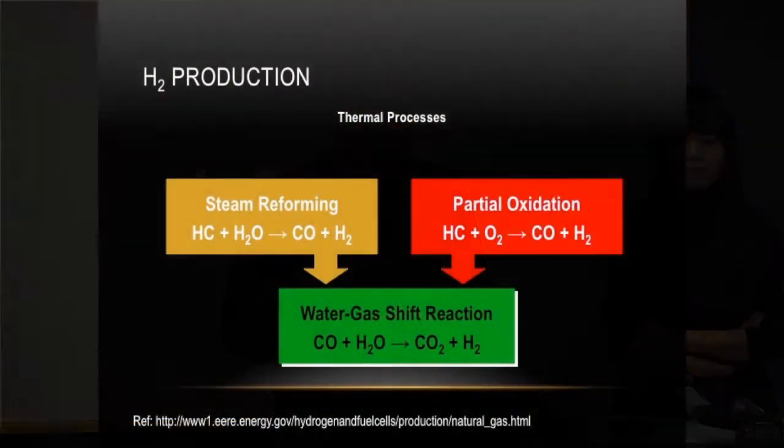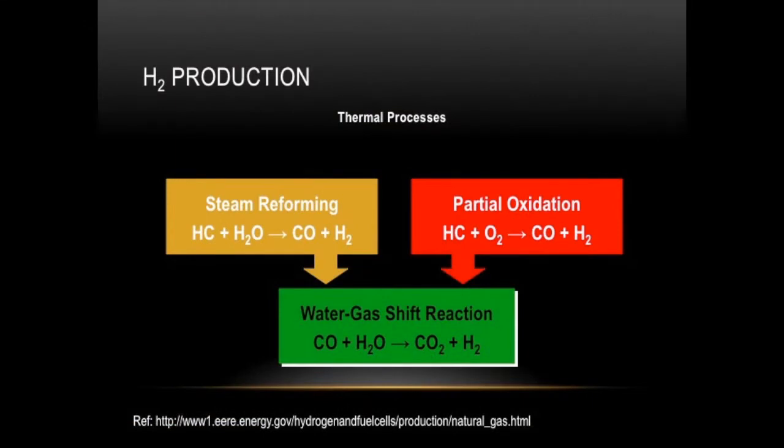In the United States, almost 95% of all hydrogen produced is produced by thermal processes, particularly steam reforming of natural gas. In partial oxidation, methane or other hydrocarbons are burned in an oxygen-lean environment to produce carbon monoxide and hydrogen in an incomplete combustion process. This is then followed by a water-gas shift reaction to produce carbon dioxide and hydrogen. The advantage of these thermal processes is that they are highly advanced and well-commercialized technologies, which is why the majority of U.S. hydrogen demand is supplied by them.